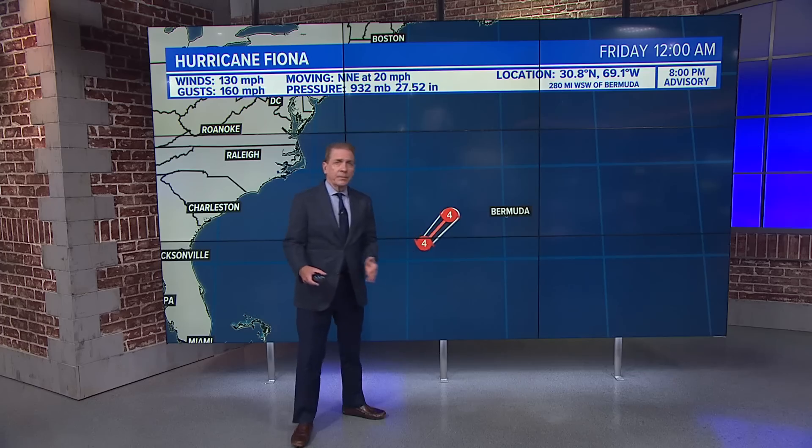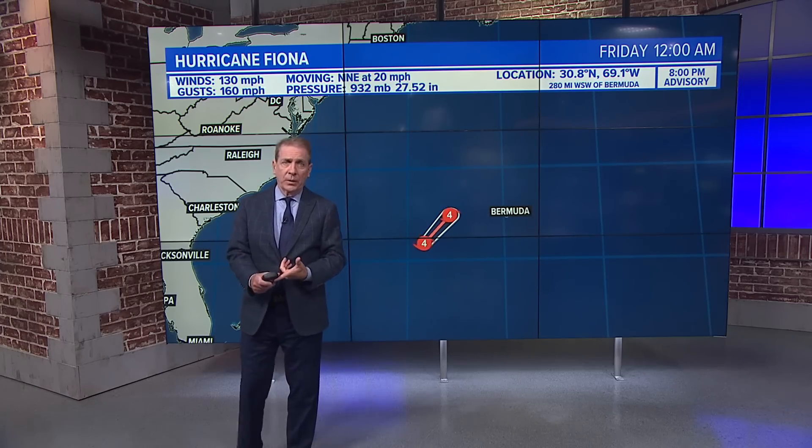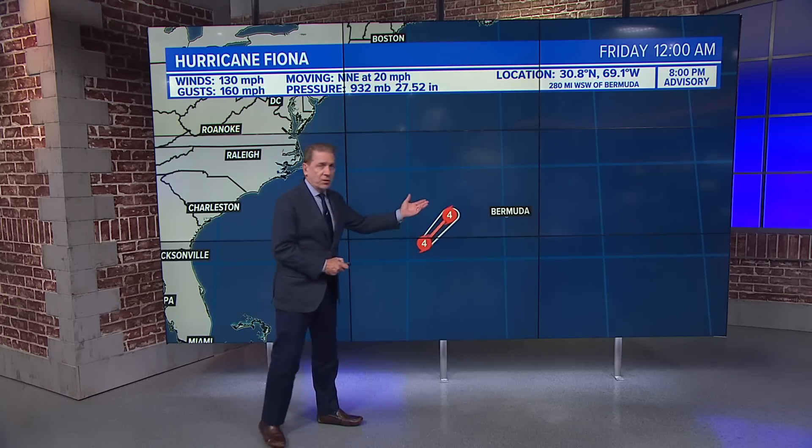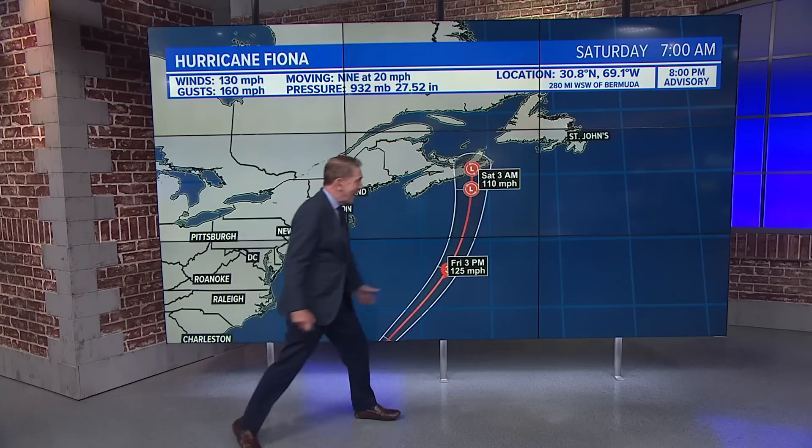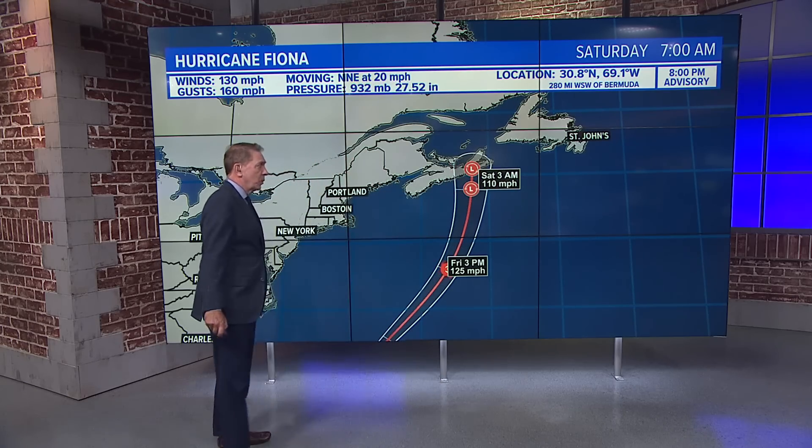It's just to the West of Bermuda, and even though it's pretty far West, the Hurricane Center still thinks two to four inches of rain and hurricane force — certainly tropical storm force — winds for about a 6 to 12 hour period.